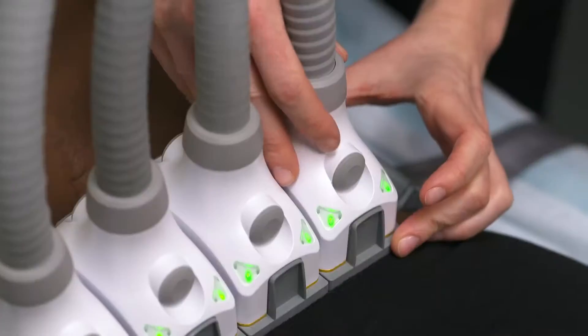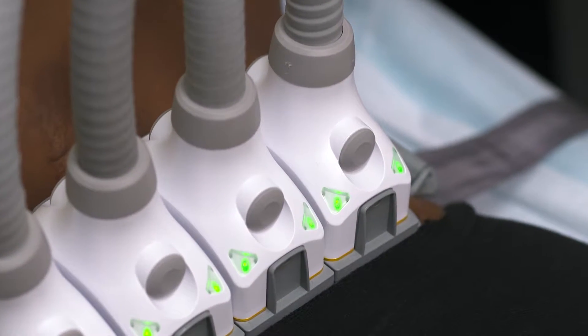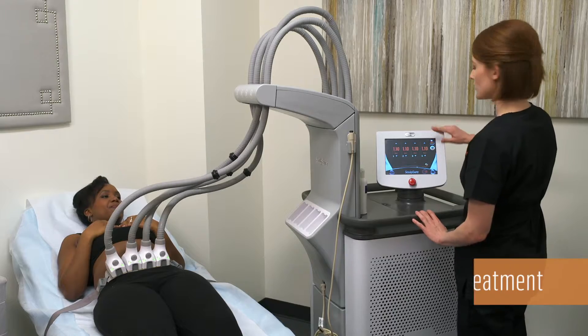Applicators will be placed in each frame. Once all applicators are in place, your 25-minute treatment will begin.